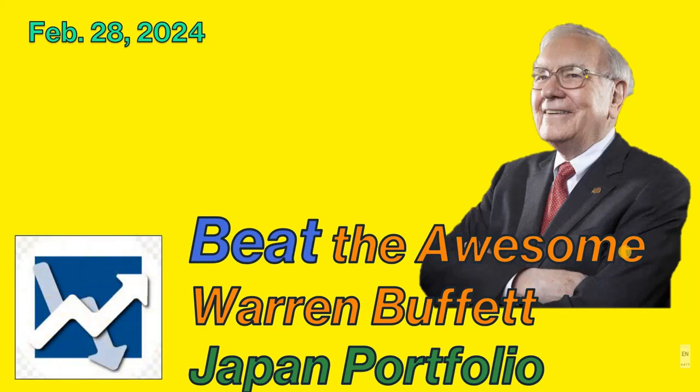Hey everyone, this is Dan. Let's talk about Warren Buffett's awesome Japanese portfolio. We will also figure out how we can replicate Buffett's success or maybe even beat his performance. In the Berkshire Hathaway shareholders letter that was published on February 24th, Warren Buffett talked about the success of the shares that he bought of the five Japanese trading companies.